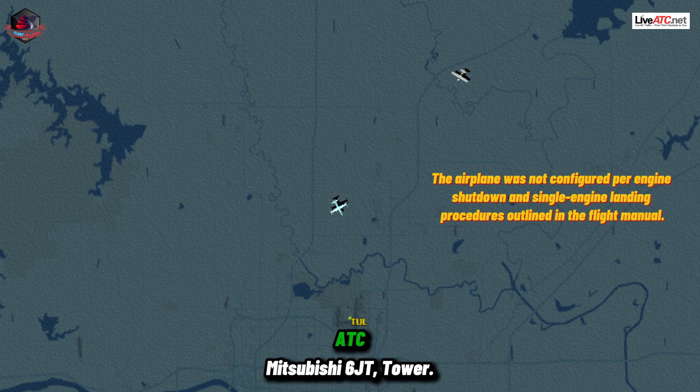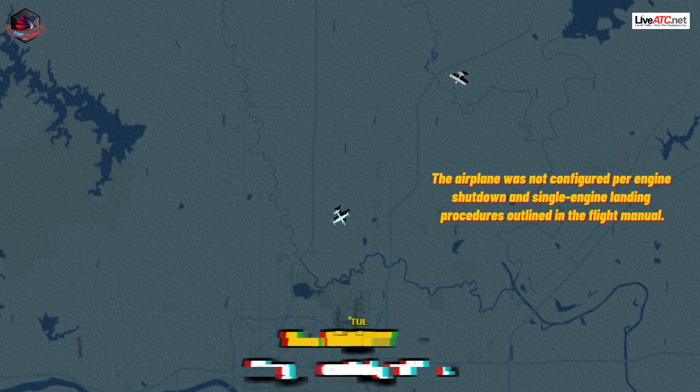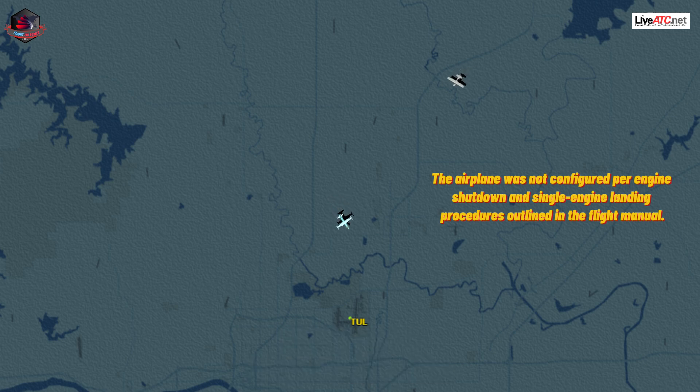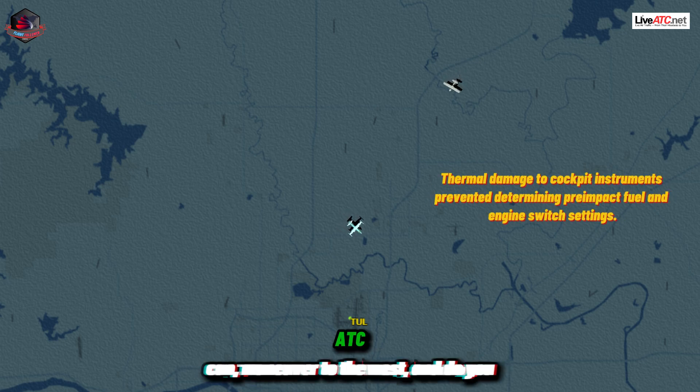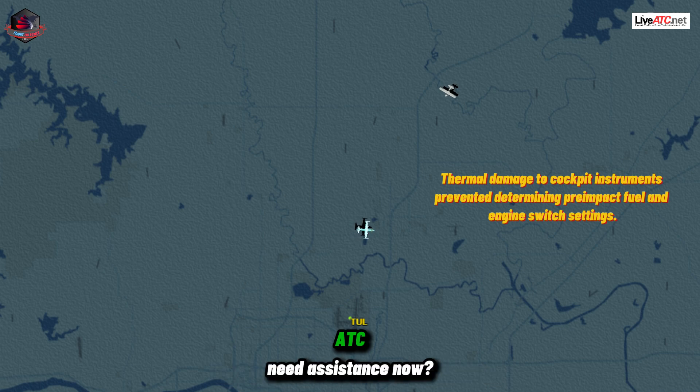Mitsubishi 66 Juliet Tango, tower. I've got a control problem. Okay. Just, you can maneuver there. If you can, maneuver to the west, and do you need assistance now?